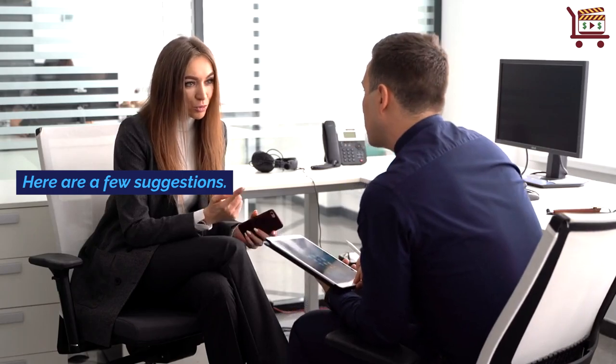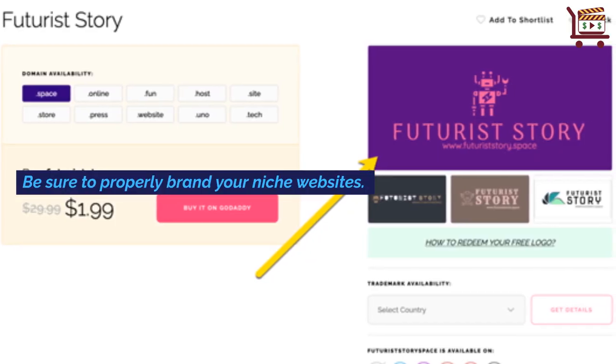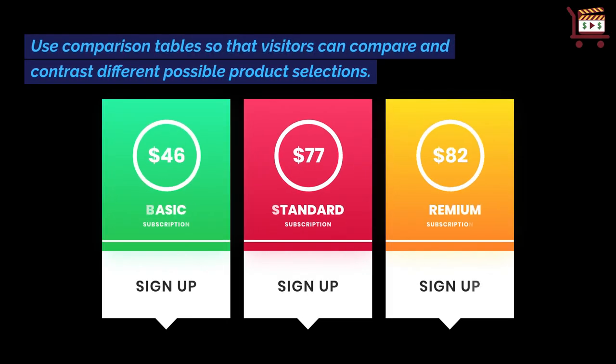Here are a few suggestions. Be sure to properly brand your niche websites. Use comparison tables so that visitors can compare and contrast different possible product selections.